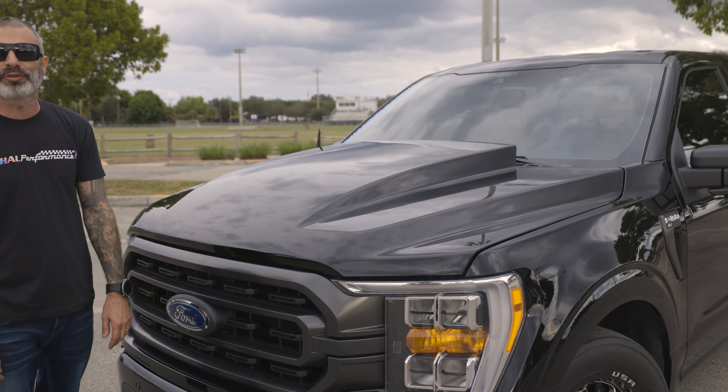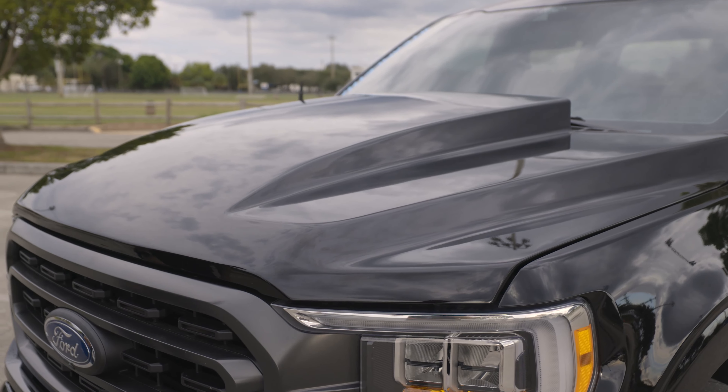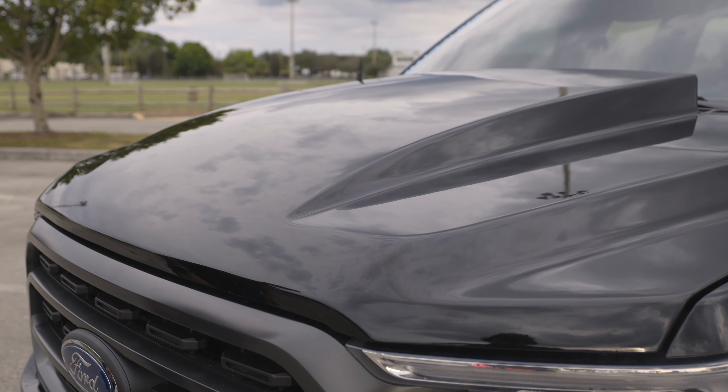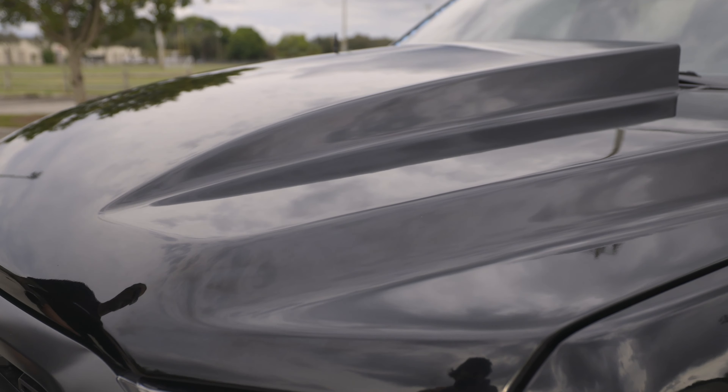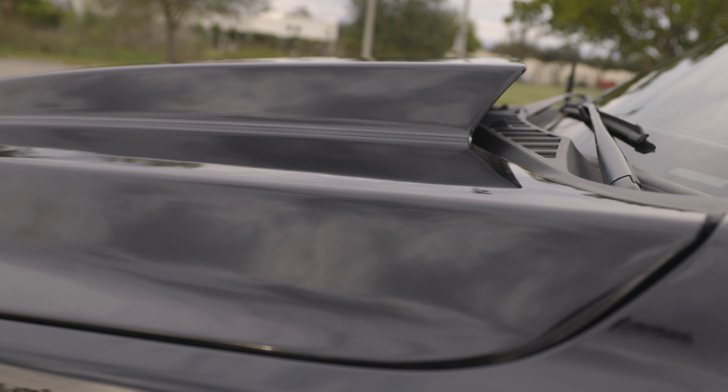Check out the all-new Sir Vinnie's 3-inch cowl hood for the 2021 F-150. It is a direct bolt-on replacement for your factory hood, uses all the factory mounting locations and hardware, and can be paint-matched to your factory vehicle color. All available here at lethalperformance.com.